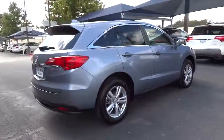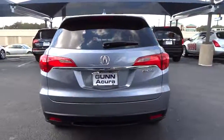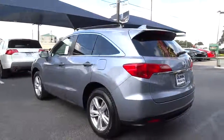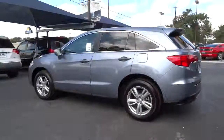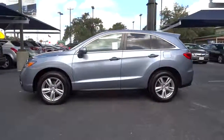Here are some of this vehicle's great options: steering wheel audio controls, power lift gate, stability control, traction control, navigation system, anti-lock braking system, power passenger seat, driver airbag, adjustable steering wheel, and power steering.